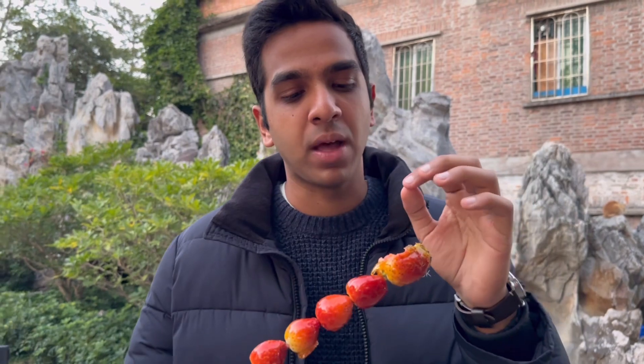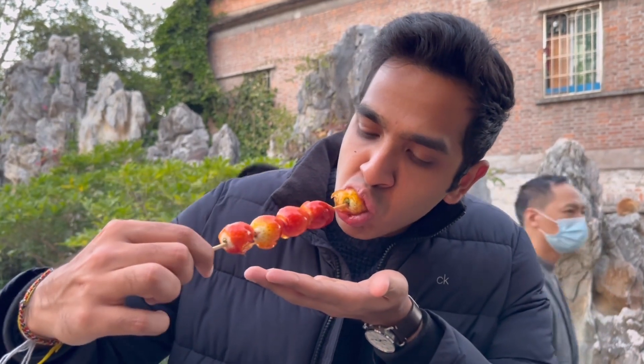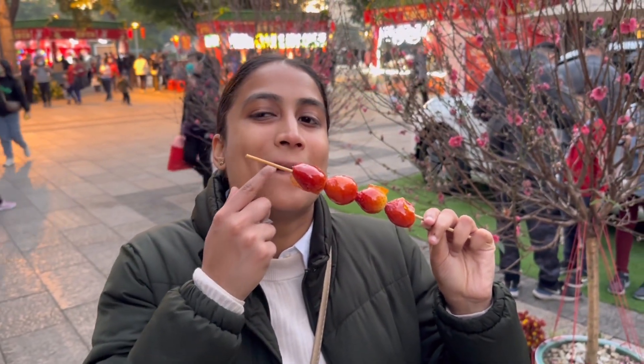How is that? That is so yummy guys. So basically the sugar is like hard sugar on the outside and the strawberry on the inside is nice and juicy and soft, so it's a perfect combination. I'm going to have another bite.